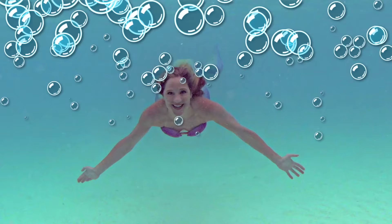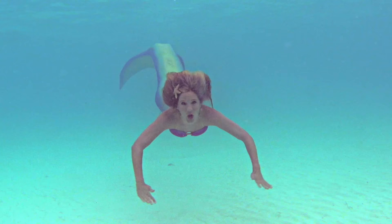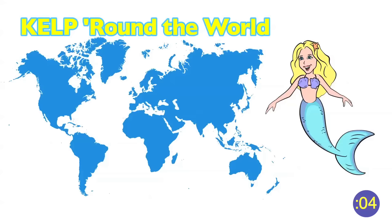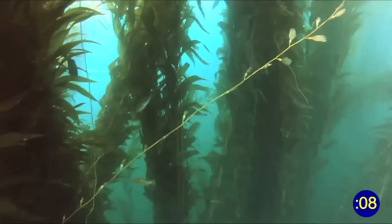It's a Mermaid Minute! Hi, I'm Mermaid Linden and this is episode number 12: Kelp. Now for a little mermaid magic. Let's explore! Kelp is often called seaweed, but it's actually an algae. Kelp grows in cool ocean waters all around our planet.